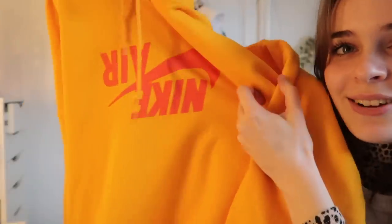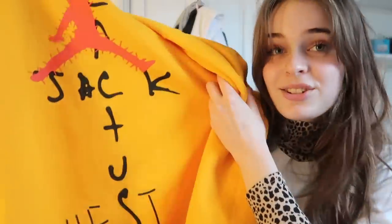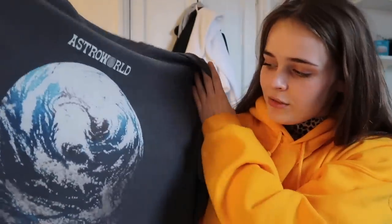Next we have the third box, which is very Travis Scott themed. First we have a Nike x 'Highest in the Room' Travis Scott hoodie. Love the color on this — very bright. It has an upside-down Nike Air on the front and 'Cactus Jack' on the back. Very interesting hoodie, about £150 to £200. I really like this.